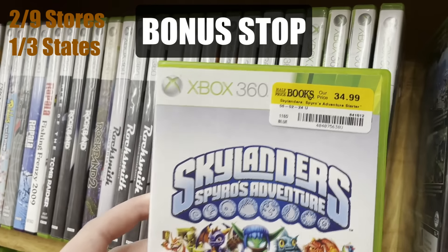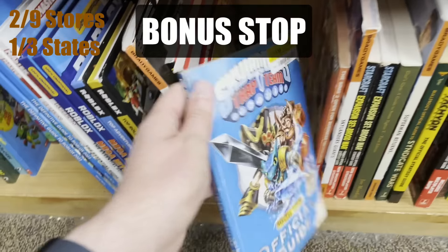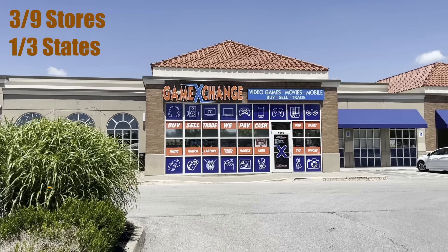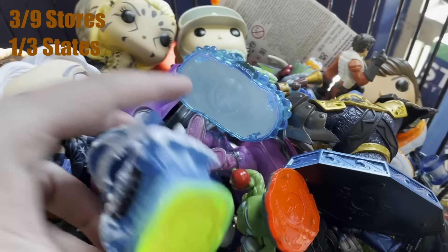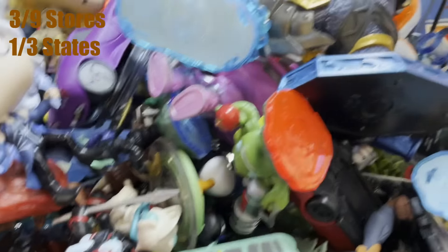After a quick lunch break and a little bit of a longer drive, we're back at it. Another Game Exchange location, but this time in Louisville, Kentucky. It is 12:41, and this is our third stop — or fourth if you count the bonus stop, but we're sticking with nine on the list for the challenge. All nine locations today I have never been to before, so this is completely new territory and we're going to add to the research.